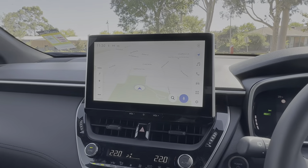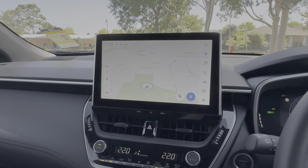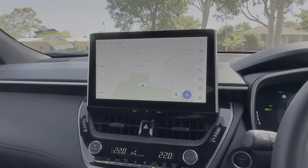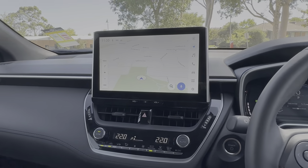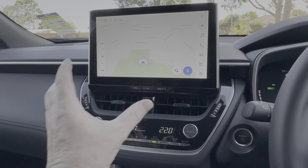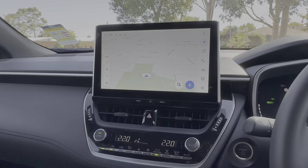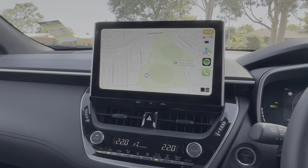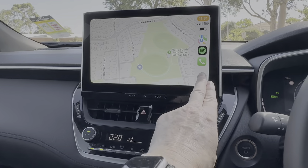From the digital instrument cluster we come across to the infotainment display at the top of the dash — a 10.5-inch screen on this GXL model. On the GX model it's an 8-inch screen and you don't get built-in sat nav, whereas the GXL and Atmos both have built-in sat nav. We've also got wireless Apple CarPlay; Android Auto requires a cable. The screen is a big improvement on what Toyota have had in the past — it's a bit of a departure from the norm for them. It's full screen, which is lovely to see.